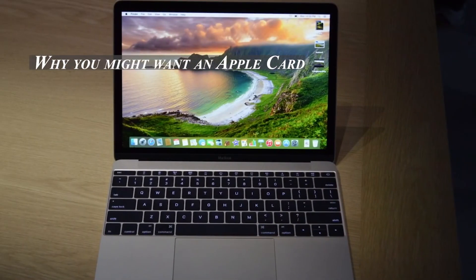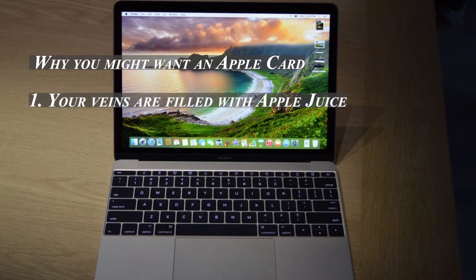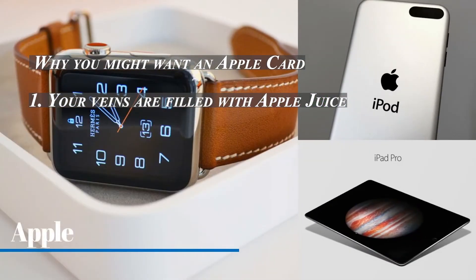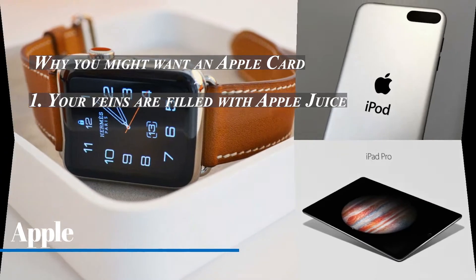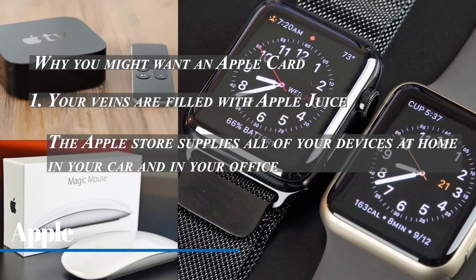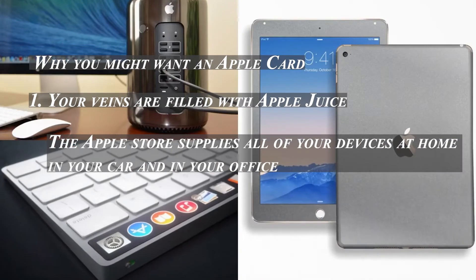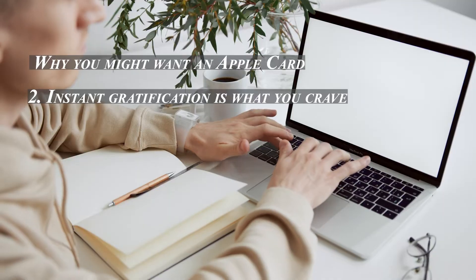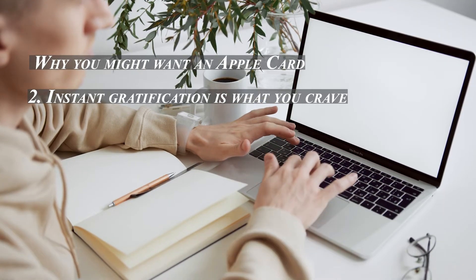Here are a few reasons you might want an Apple Card. First, if you're deep in the Apple ecosystem — if the Apple Store supplies all of your devices at home, in your car, and in your office — in addition to getting three percent cash back on Apple purchases, you're already used to waving your phone over the point-of-sale device at checkout.